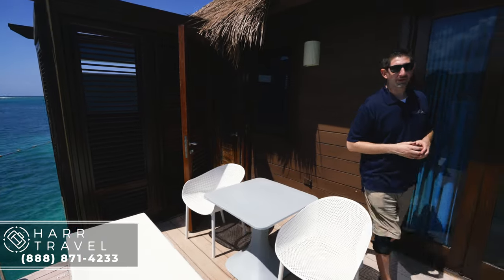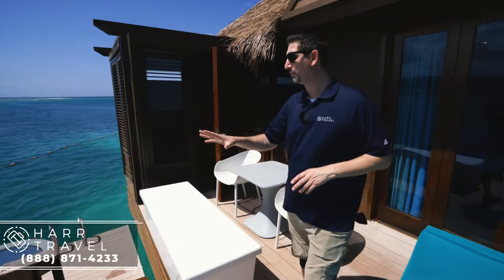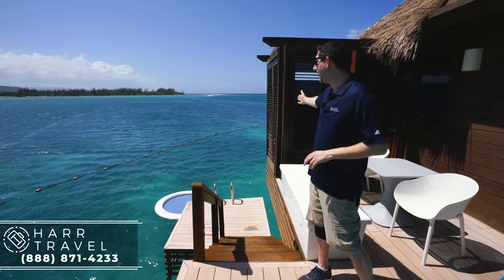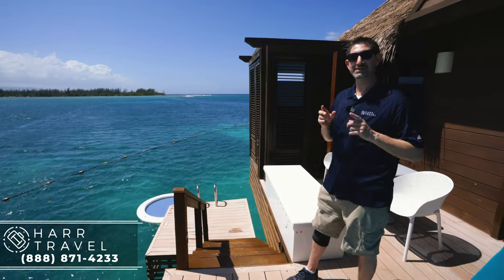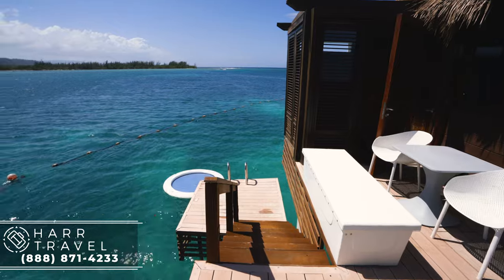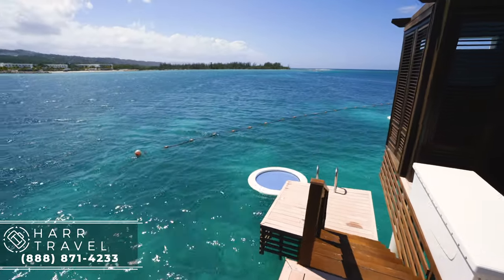The final feature I wanted to point out here is you have your own private dock. You can walk down these stairs, there's a swim ladder, and you can hop right in the ocean. You also have one of those signature Sandals floating rings — another style of catamaran net where you can lay, float, and enjoy these incredible views.